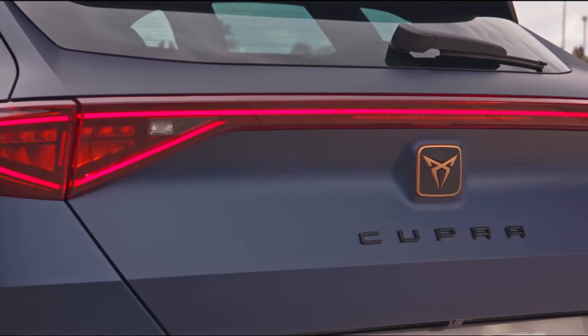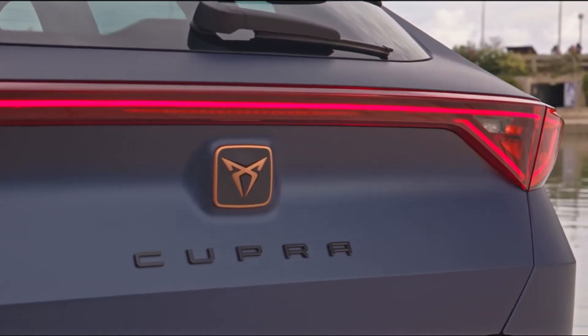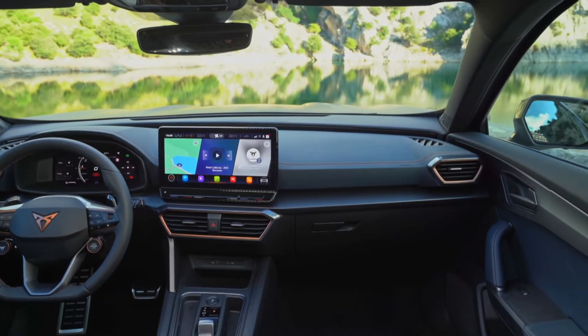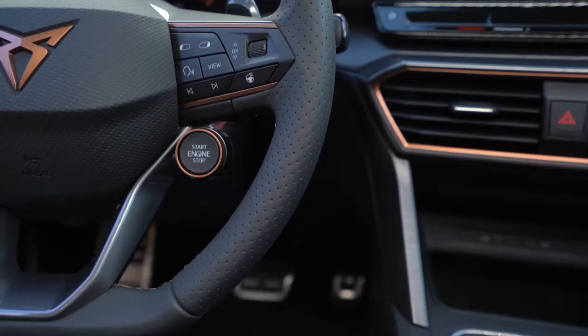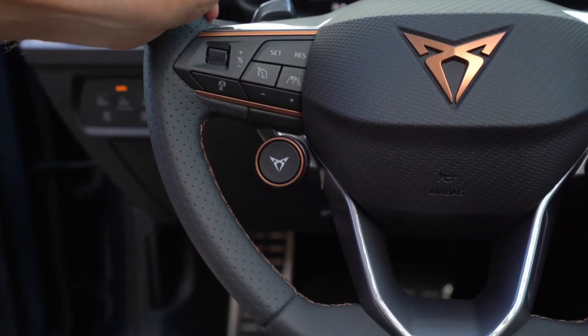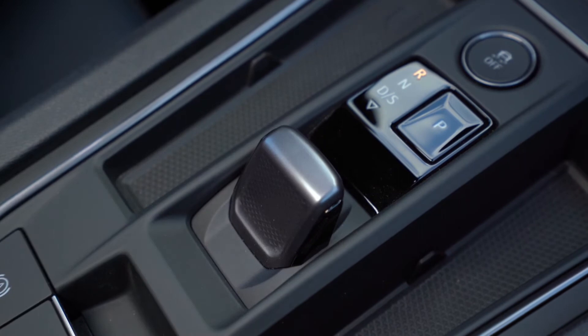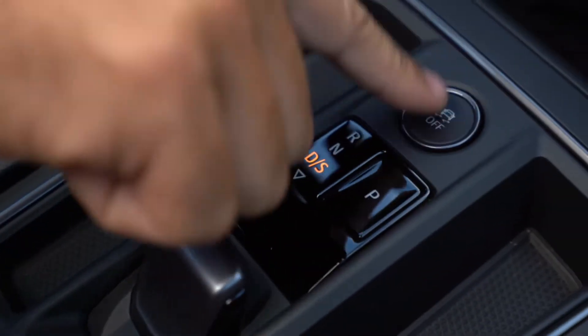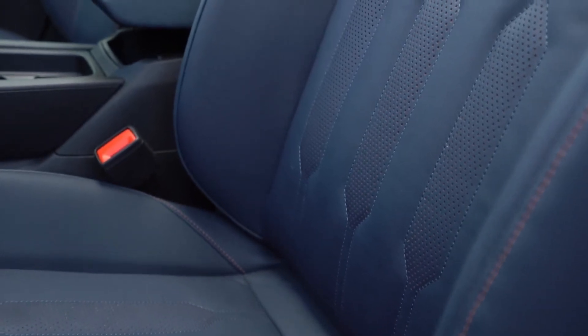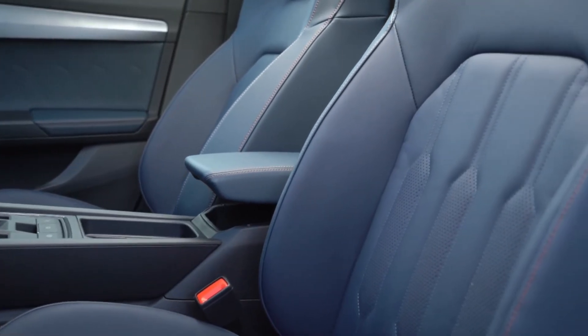The car holds a 2.0 TSI 310 horsepower engine with DSG 7, 4-drive, automatic transmission, and petrol high. The engine produces a maximum speed of 250 km/h, maximum power of 310 horsepower, and a maximum torque of 400 Nm.